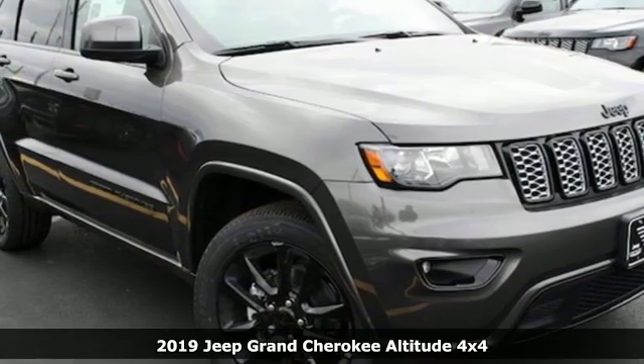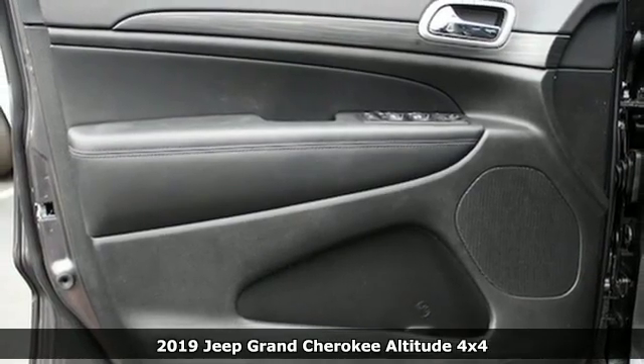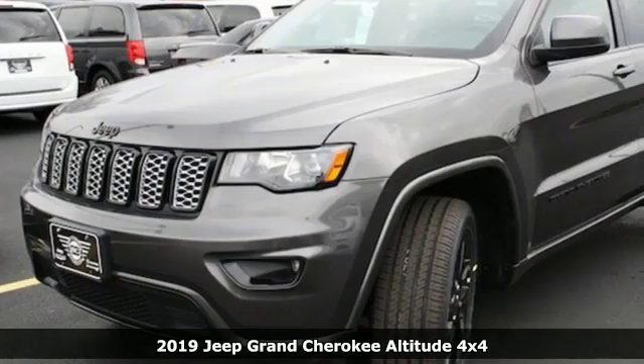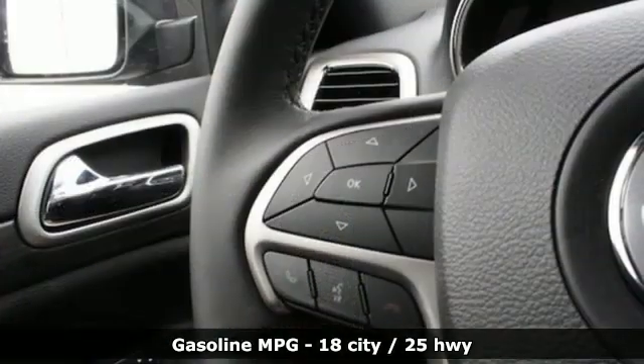It's a new 2019 Jeep Grand Cherokee, forged from capability, bathed in luxury. This Grand Cherokee elevates your adventures — get ready for an impressive combination of features.